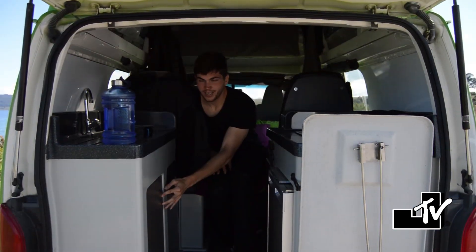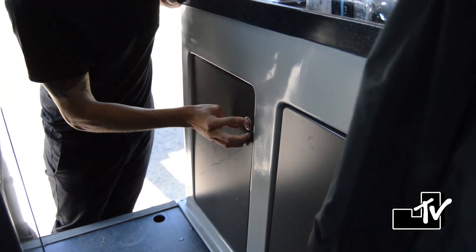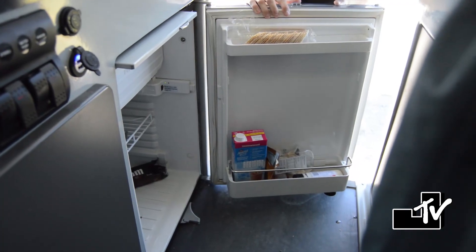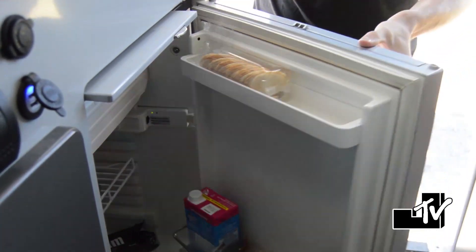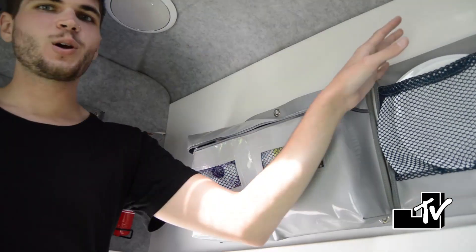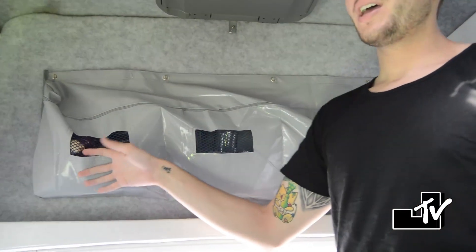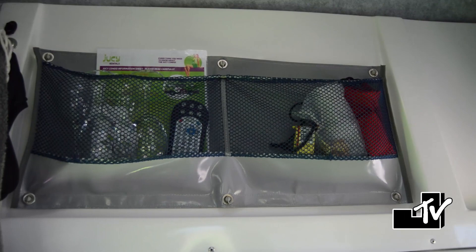If you look right here, we have cabinets for storage of all of our silverware and various other things, as well as our refrigerator. If you look around here, we have storage for things like baby wipes, toilet paper, plates. This has cups, mugs, bowls, bread. This is our snack cabinet, which is running a little low right now. And then we have wine glasses right here as well.